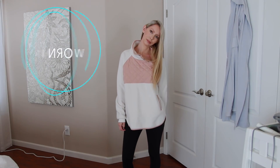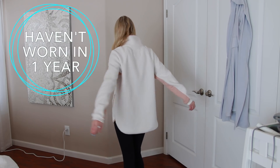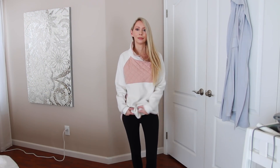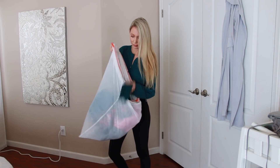Next are any clothing items in your closet that you haven't worn in over a year. In a year's time you've been through all the seasons and all different types of occasions, and if you have not had even one occasion to wear that clothing item, you can feel good about getting rid of it.